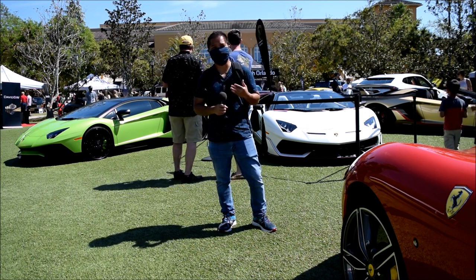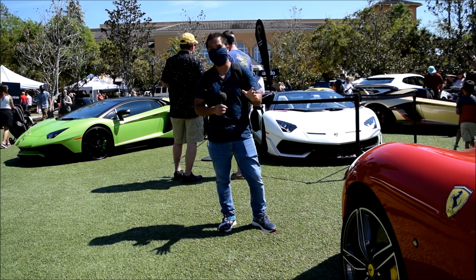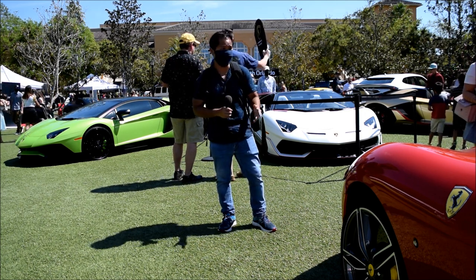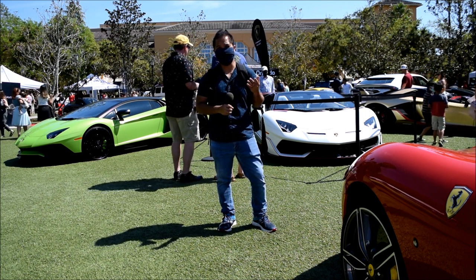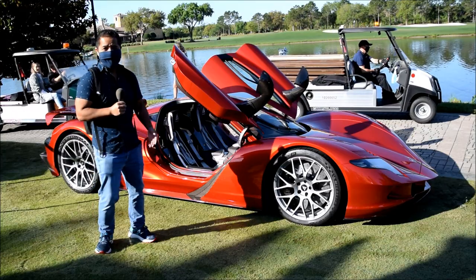I definitely want to see the Aspark Owl up close, and I also want to see the McLaren Elva. But again, you can see there's all kinds of cars that I definitely want to check out too, and we'll try to get as many as we can in this short video.